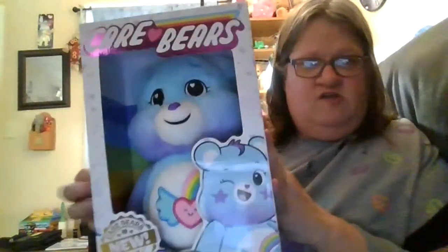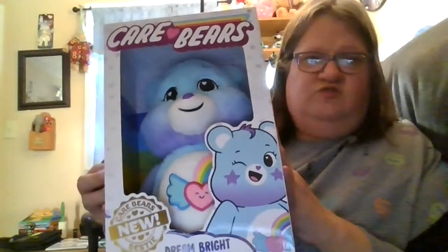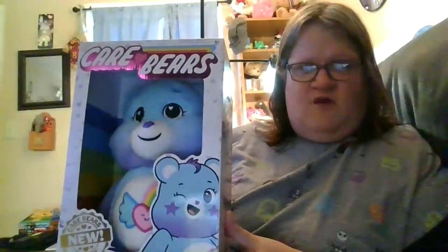The first Care Bear I'm going to show you today is one of the newer Care Bears named Dream Bright Bear. What Dream Bright Bear does is she is the most optimistic bear in Care-a-Lot. She's always there to cheer you on and encourage you to follow your dreams. She knows that anything is possible if you try your best and believe in yourself. I like Dream Bright because she's very optimistic and she's very caring.